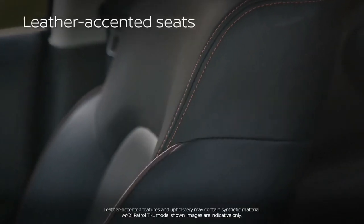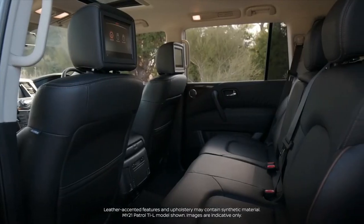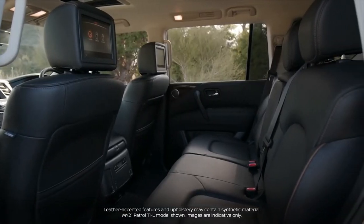Leather extended seat trim is standard across the range, with eight-seat capacity in the TI and seven-seat capacity in the TIL.